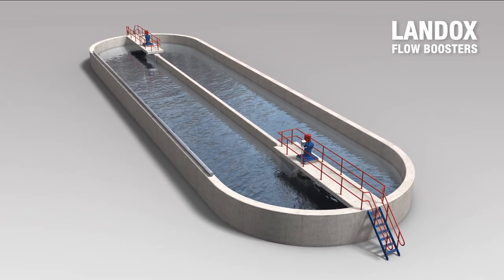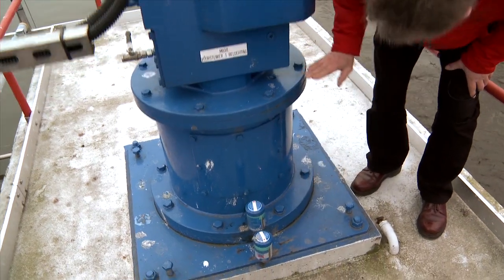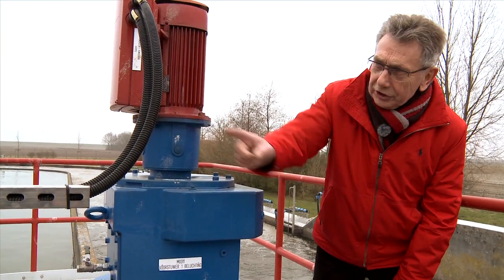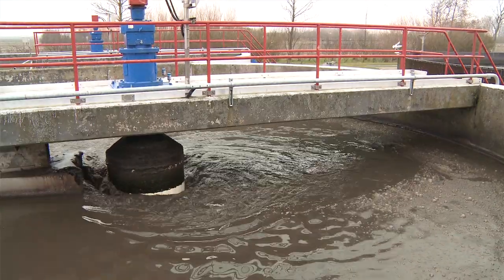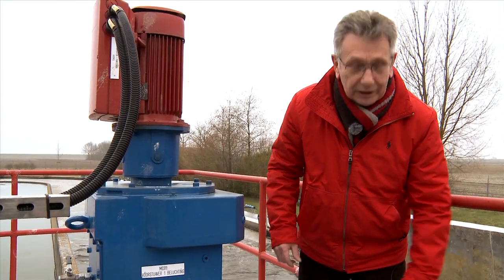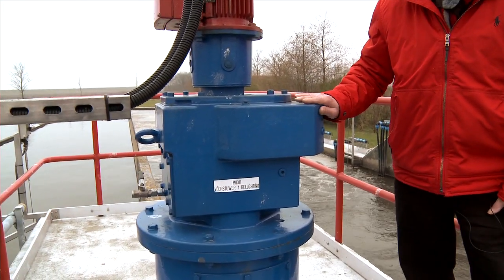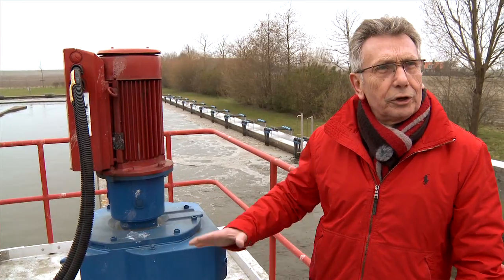Maintenance of the Landox flow booster is also very easy and simple. This is the drive unit, just here. This also has to be robust, as the water level is about 9 feet and the drive unit about 1.5 feet. So a drum of about 10 feet is suspended below — it's very heavy with all those blades and it should rotate as well. What we see here is a very solid bearing construction. Then on top, of course, is the gearbox. If maintenance is required, you just switch it off and access it easily.